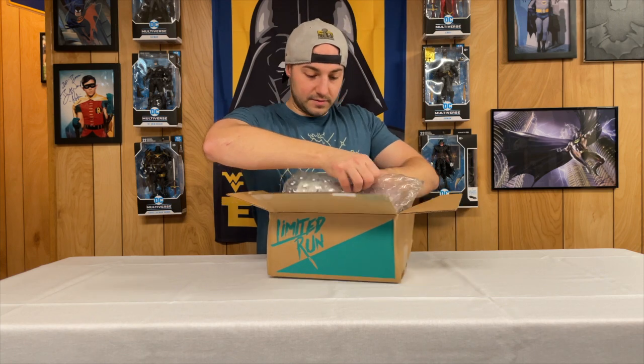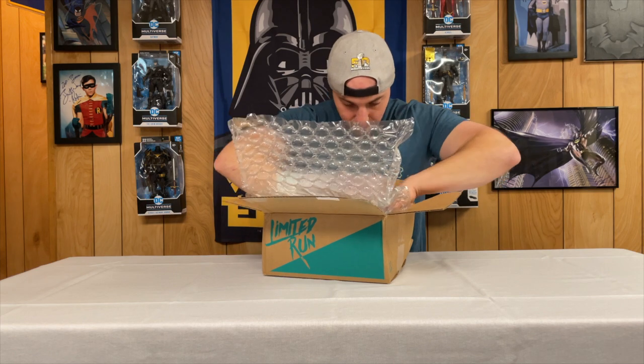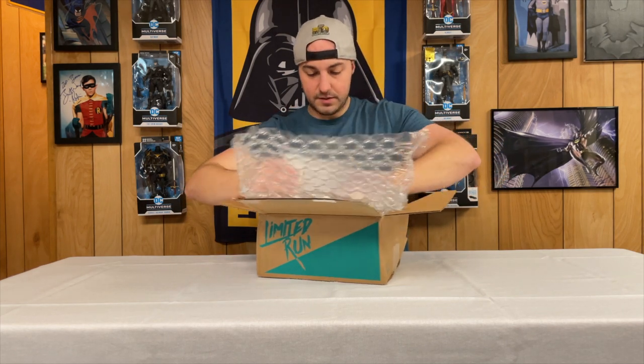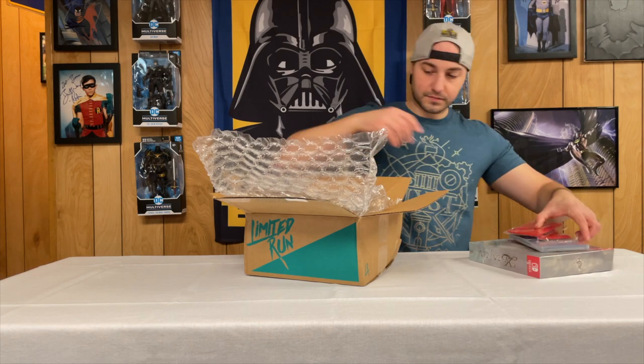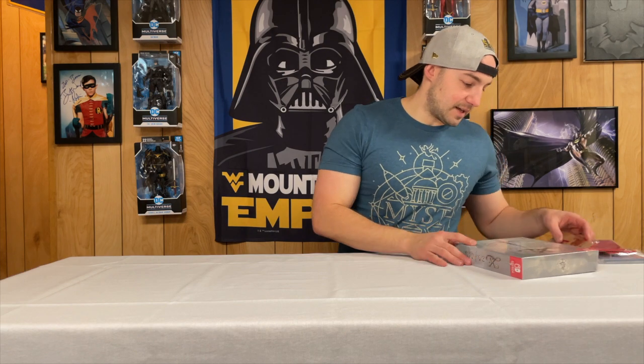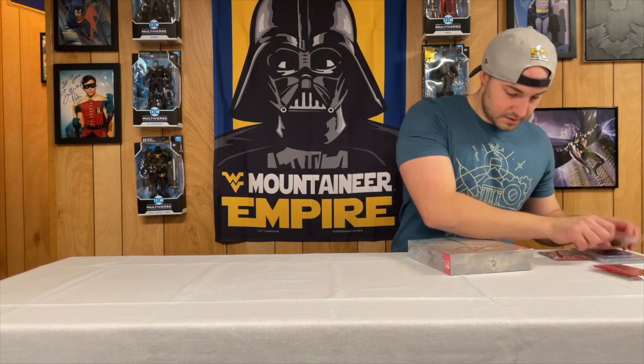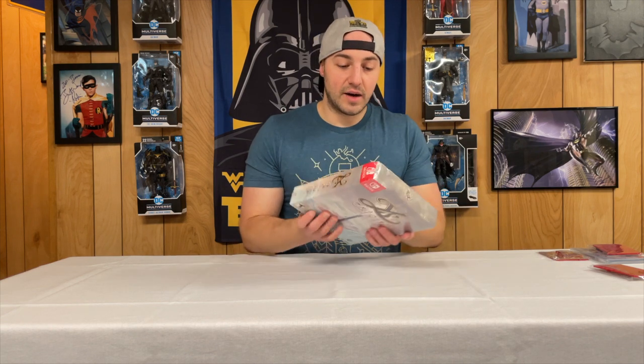Okay, this is going to be a good one — good job on the taping. Let's take all this stuff out and go through it. So the first thing — and I think it's the only thing that's damaged — that's frustrating. But I get games to play, I don't get them to keep in perfect condition or keep them sealed, so it's not the end of the world, it's just kind of disappointing.